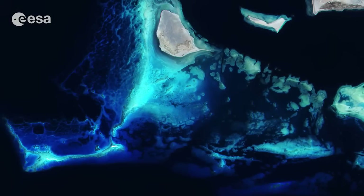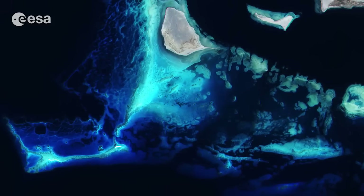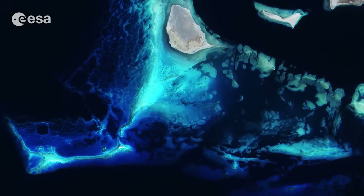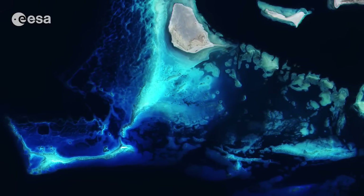Its name derives from the color changes in the waters. Normally, the Red Sea is an intense blue-green. Occasionally, however, extensive algae blooms form and when they die off, they turn the sea a reddish-brown color.